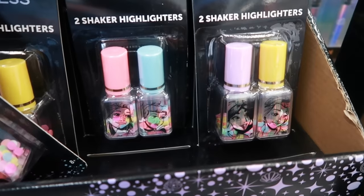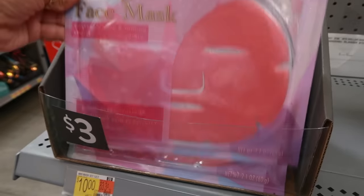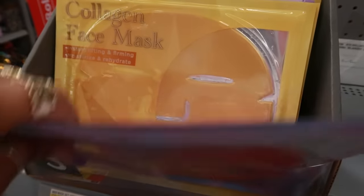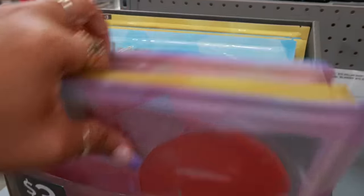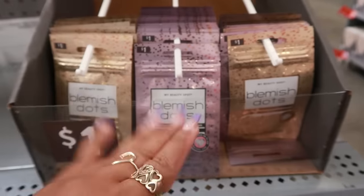There are two sets with different colored lids. They also have out some collagen face masks for $3 — so there's different ones. Instant lifting and firming on the blue one, and blemish dots.